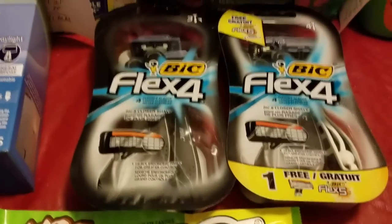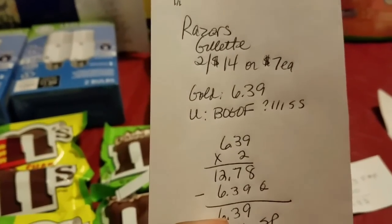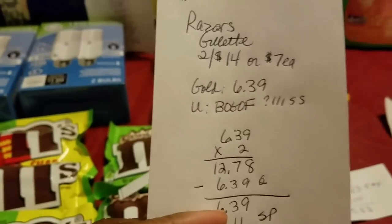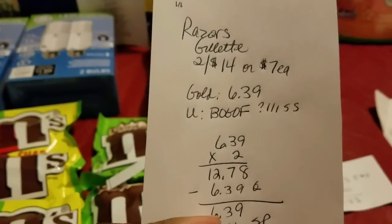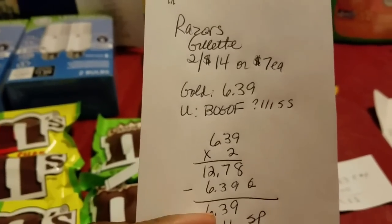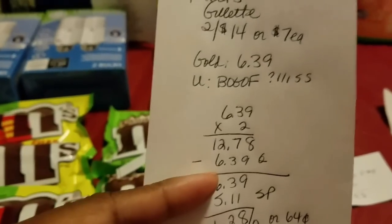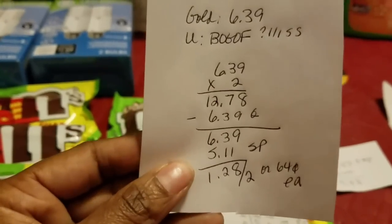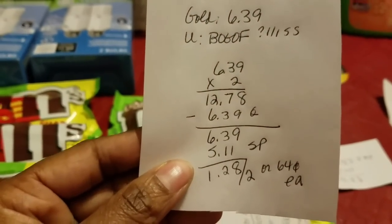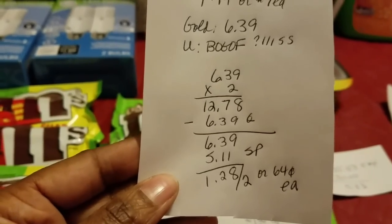Then I got the big razors — the Flex Four, with four in each pack. These were two for $14, or $7.00 each, but they rang up $6.39 with my gold card. I used a buy-one-get-one-free coupon — I think it was from Smart Source, but check your database. So the two were $12.78, and using that coupon I got one free, taking $6.39 off. After getting back $5.11 from starting points, it was $1.28 for the two, or 64 cents each.